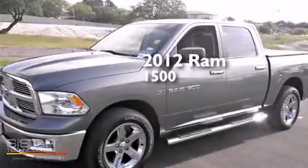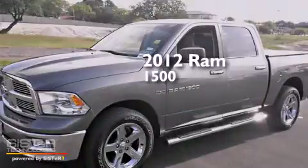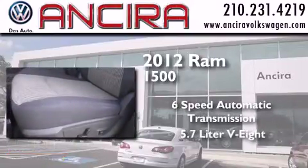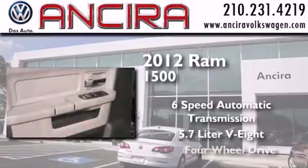This is a 2012 Ram 1500. This truck has a 6-speed automatic transmission, a 5.7-liter V8, and 4-wheel drive.